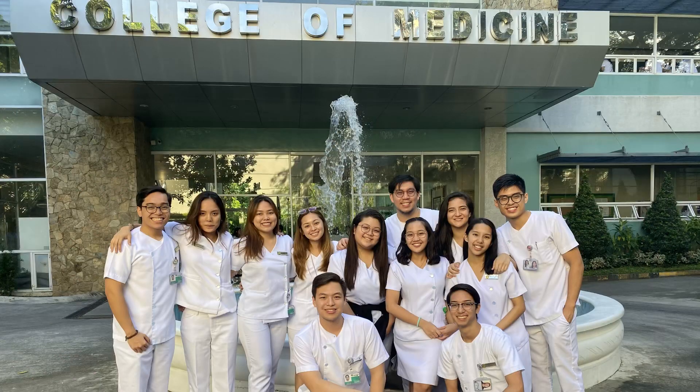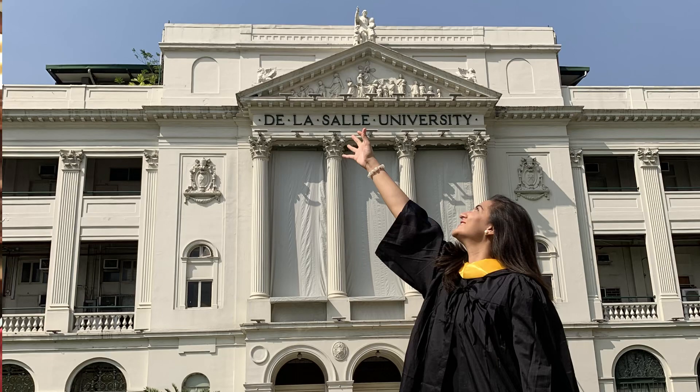Hi guys, it's me again, Zoe, and if you're new here, hello and welcome. I am a second-year medical student studying in the Philippines. I took my pre-med at De La Salle University, Manila, where I took a bachelor of science in human biology. I graduated just last year with two awards: the summa cum laude award and the Jose Rizal Honor Society Award, and I decided to share my note-taking strategies and tips with you.